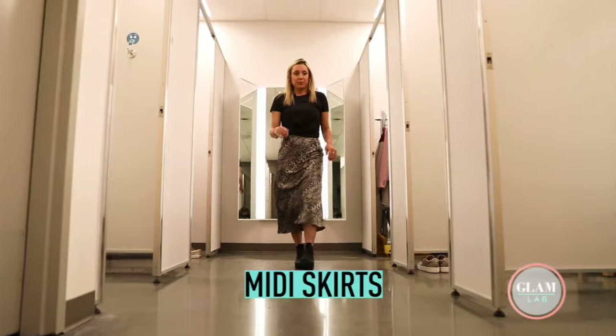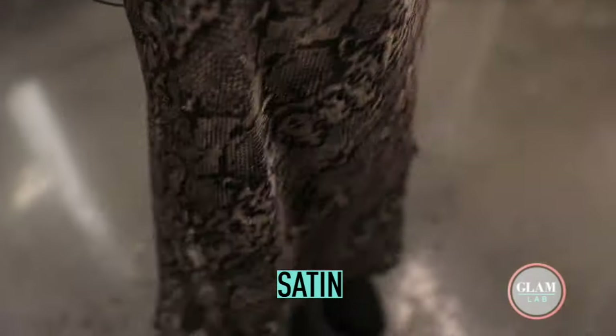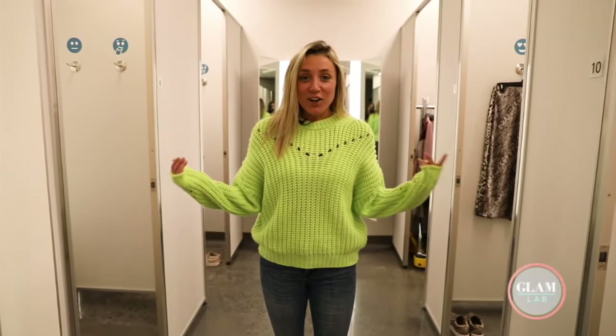Midi skirts are in. This is also satin, and satin is very in — it makes everything look a little dressier, which I like. Black moto boots are in too; kind of brings that 90s grunge look. Love this look.